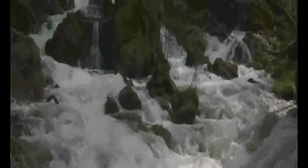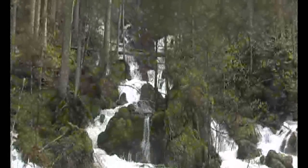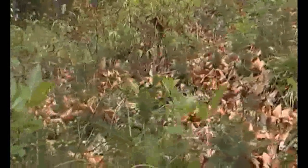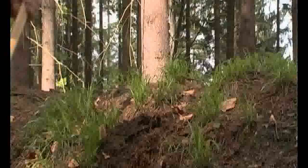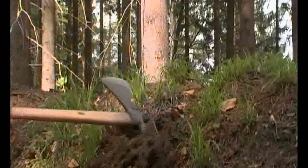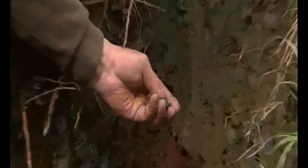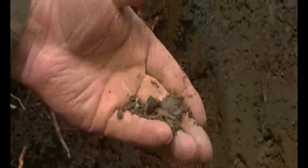Viktor Schauberger believed that without a healthy woodland, there is no healthy water, which he called the blood of the earth. The shade-giving canopy of natural mixed woodlands allows an incomparable variety of species to flourish in the understory. A thick humus layer develops. A good woodland soil is a good water reservoir — it can retain up to 90% of the rainwater that falls upon it, dramatically reducing the risk of flooding and erosion. A healthy woodland soil can absorb six times more water than bare ground.